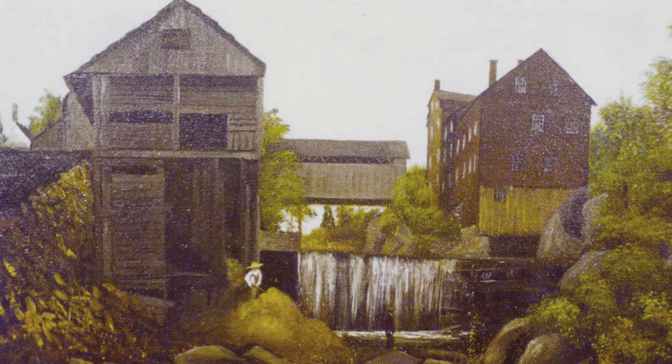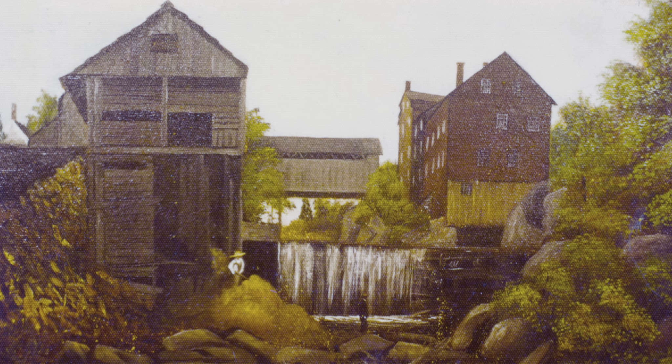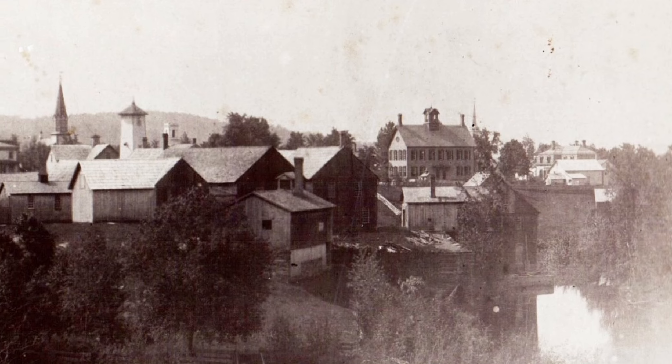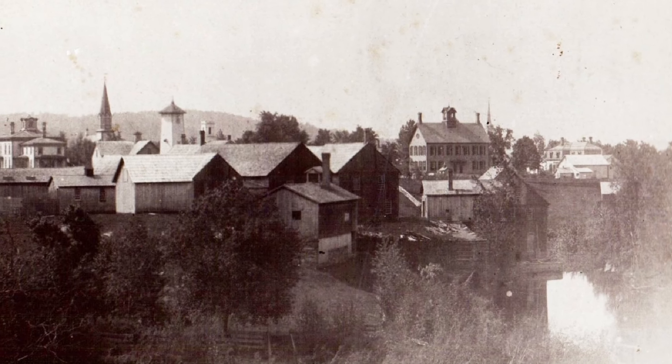On the east side of the river at this site were three buildings. The upper building was for manufacturing wool and cloth, built by Matthew Barney before 1804 and powered by the dam above the bridge. This was later used as a tin shop by Joseph Bissonette. The middle building was for carding wool, built by Truman Barney before 1820, and the lower building was also built by Truman Barney and used for cloth dressing.